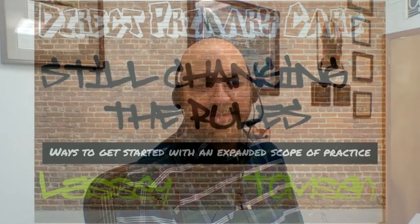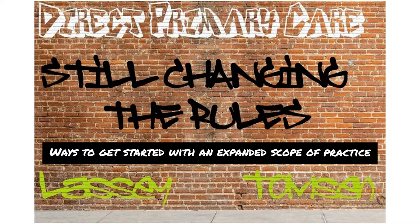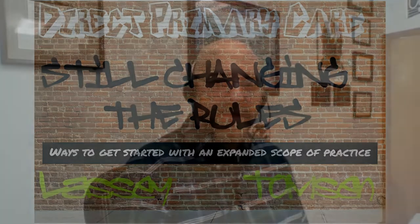Welcome to our video. We decided this would be a great way to put together our presentation for the DPC Summit this year. Nick and I are really glad to be asked to come back and present. This is going to be a talk similar to the one we gave a couple of years ago, but we've added some additional content about how to change your scope and get a bigger scope of practice in DPC. We're going to go into why we think that's important.